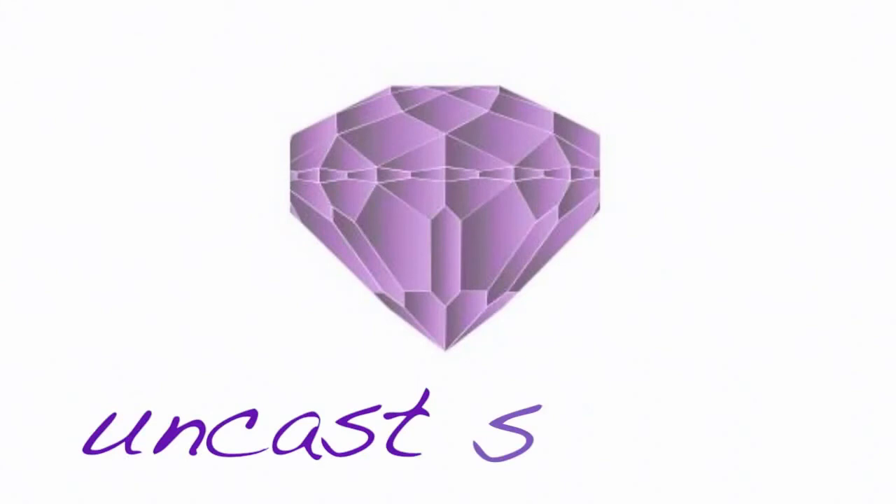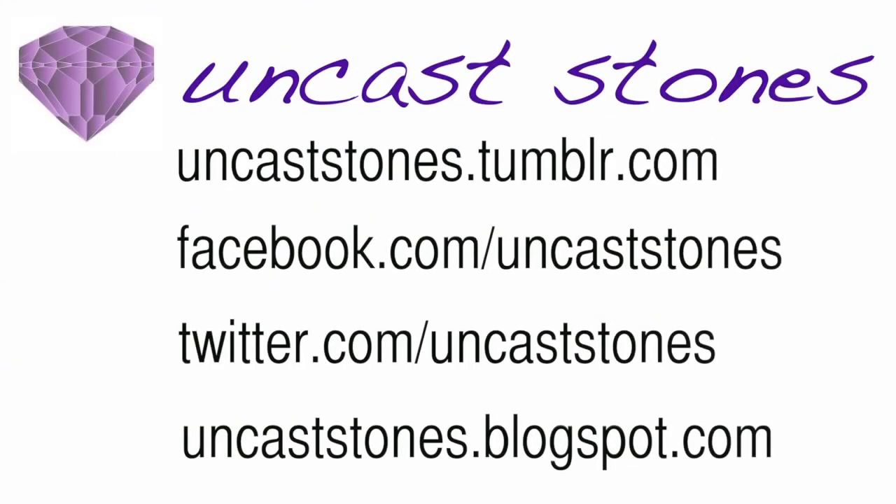A few of the main folate deficiency symptoms include growth disturbance in unborn children, especially in the neural tube, and in adults: mental confusion, disturbing behavior, lack of concentration, and mouth ulcers.